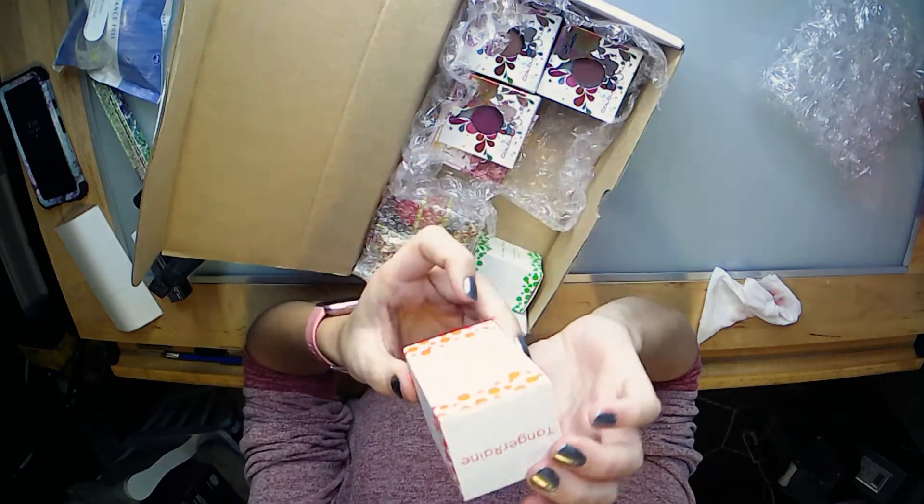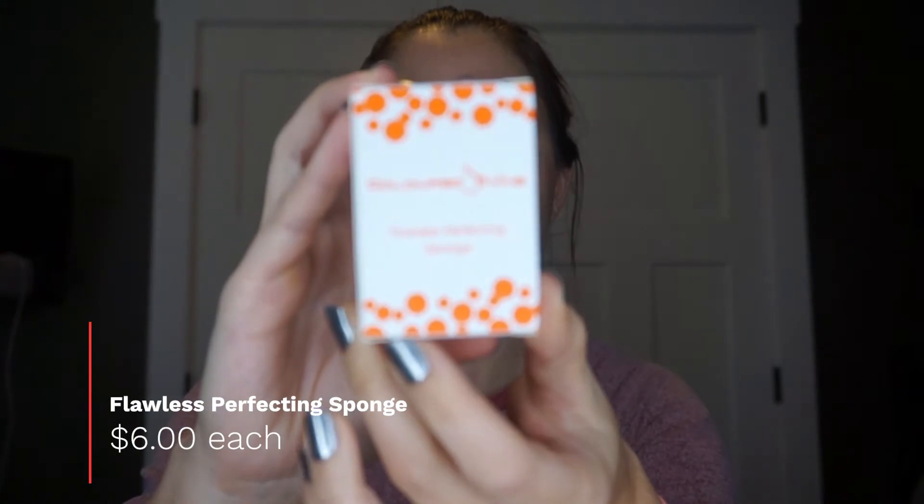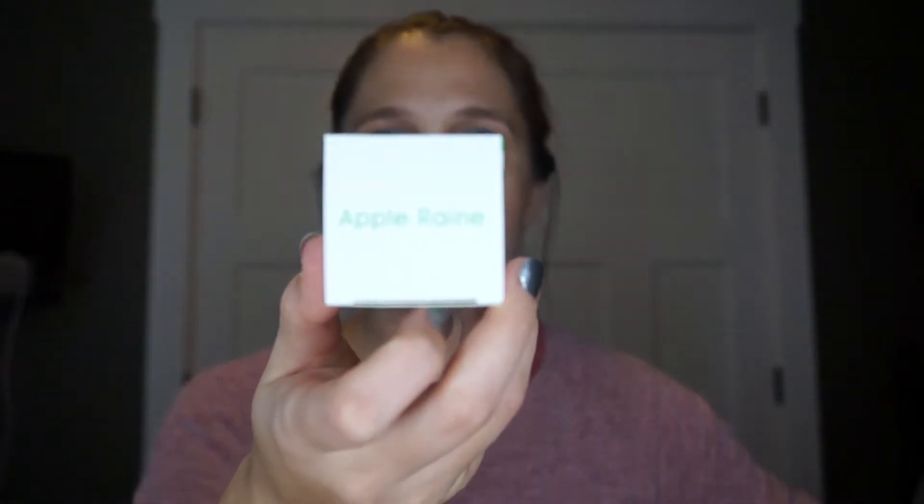Next we have the Flawless Perfecting Sponge. I like this — it has a little bit of a squish to it. Sometimes these can be a little too hard and they don't work as well for me, so this feels perfect. We've got two of these — the orange one is called Tangerine Rain and the green one is called Apple Rain.